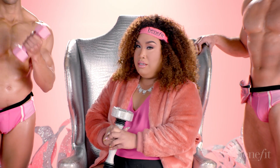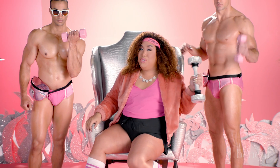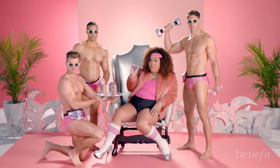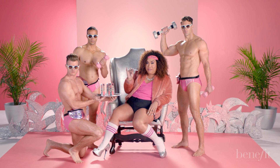Getting in shape is hard. I mean, really, really hard. But shaping your brows doesn't have to be. Drop those weights and pick up Benefit Cosmetics Goof Proof Eyebrow Pencil. Goof Proof makes it easy to shape and fill in those beautiful brows. And who doesn't love easy.